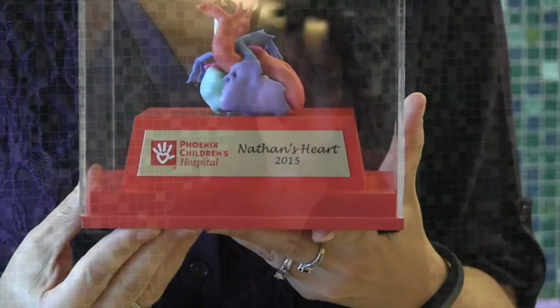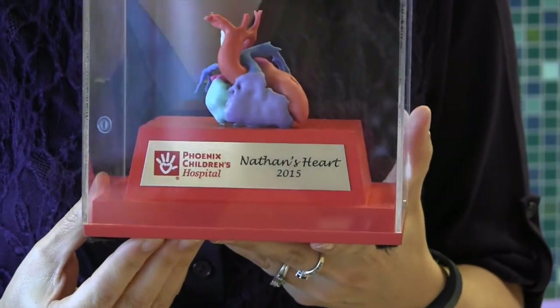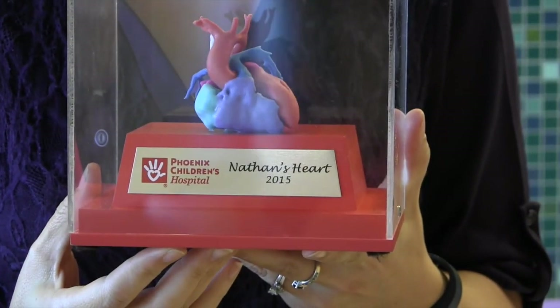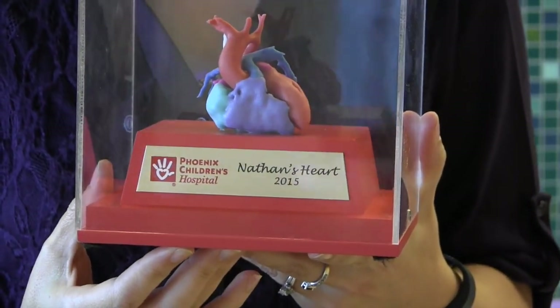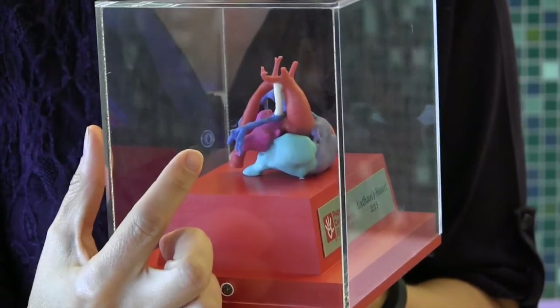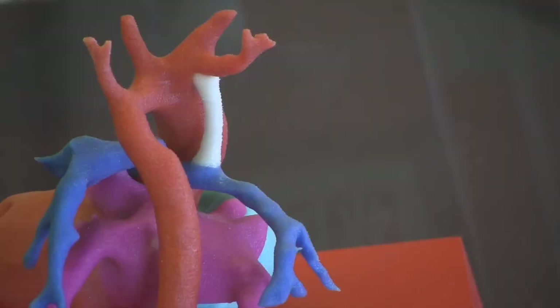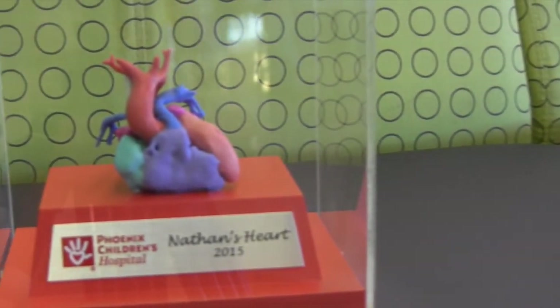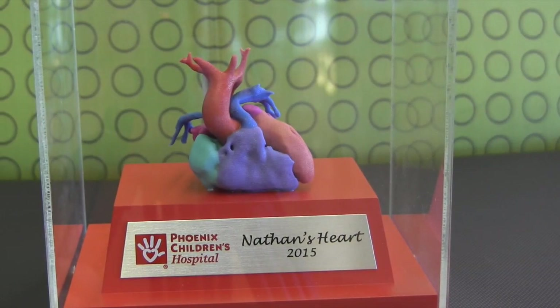Since then he has now had a 3D printout of his heart, which would have been so helpful at that time so they would have been able to actually look at the heart, touch the heart, know what they were doing before they got in there. Today I am thrilled that Phoenix Children's Hospital is the leader in 3D printing technology, and that this 3D model gives us comfort that the surgeons can see exactly what they need to do before surgery begins.